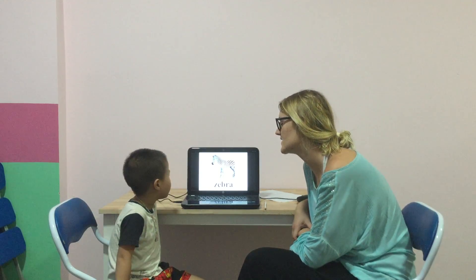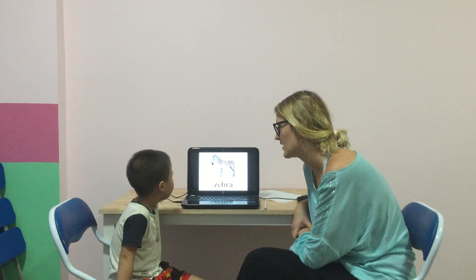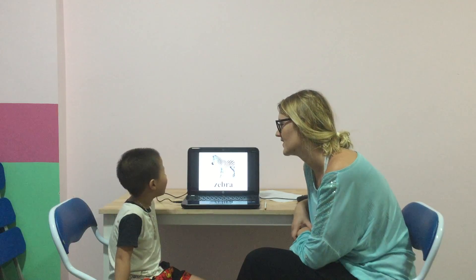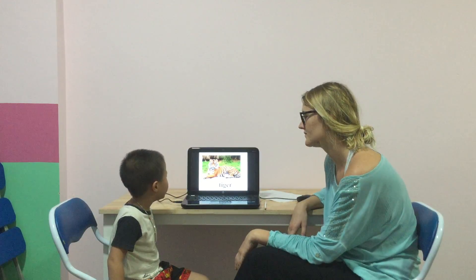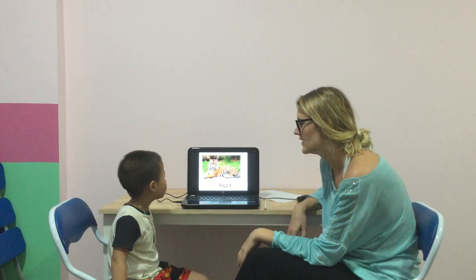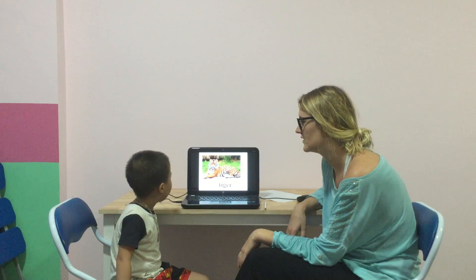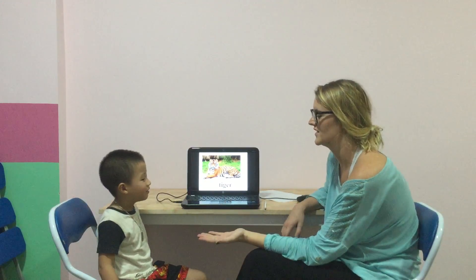What colour is the zebra? Red. Well done. Okay, and what can you see? I see a tiger. Good, and is the tiger small? I see a tiger. No. No.